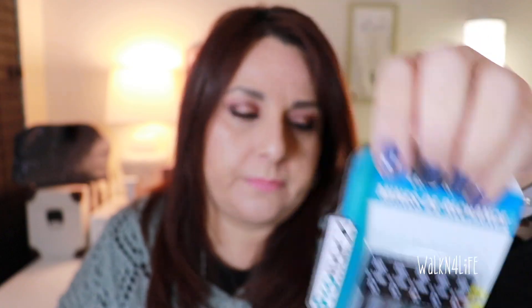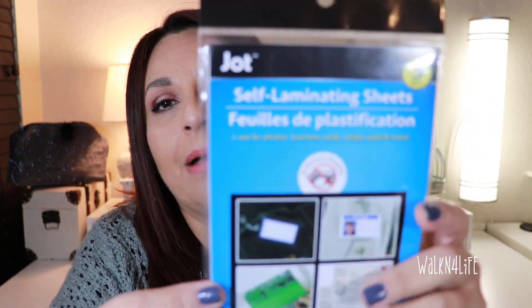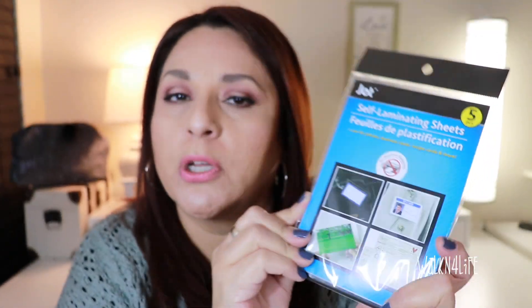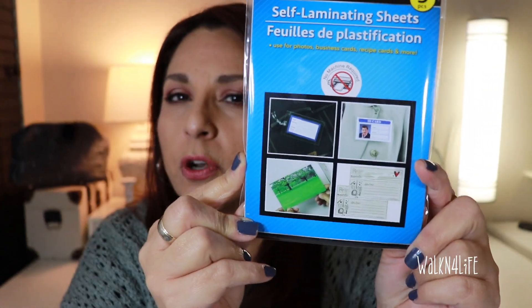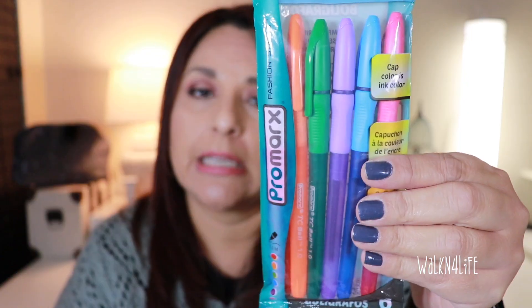I got some self-laminating sheets. I'm going to try something for my eBay, because I do put thank you notes in all of my eBay packages. I recently got some new stickers for my eBay customers that talk about feedback and how important it is, and I have an idea to see if this will work for that.